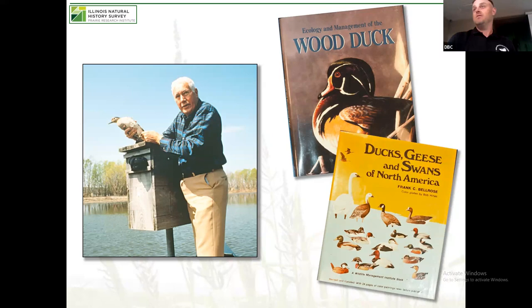Frank wrote Ducks, Geese, and Swans of North America, which is kind of the bible for those species — so he knew how to name a book. He was also co-author with Dan Holm of the Ecology and Management of the Wood Duck. Frank was instrumental in lead shot studies. He found a lot of birds dying off, especially in the spring, and started researching why — and it was because of lead shot. That work, started in the 60s, ultimately led to the lead shot ban in 1992, which is why waterfowl hunters cannot use lead shot to this day.